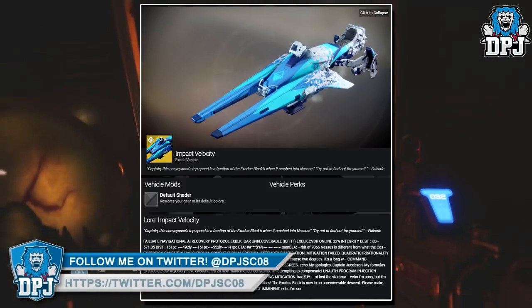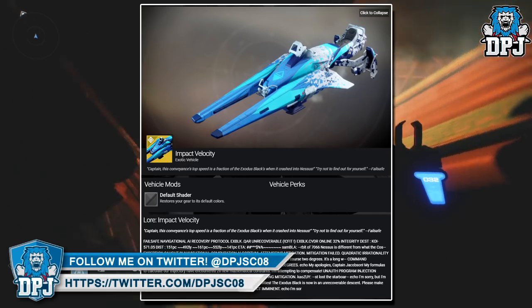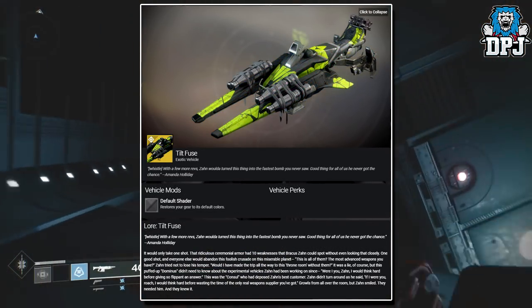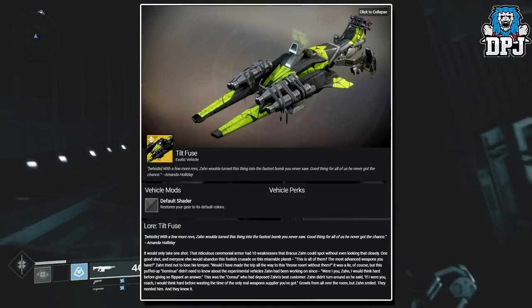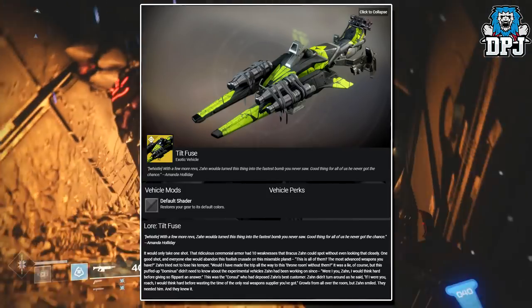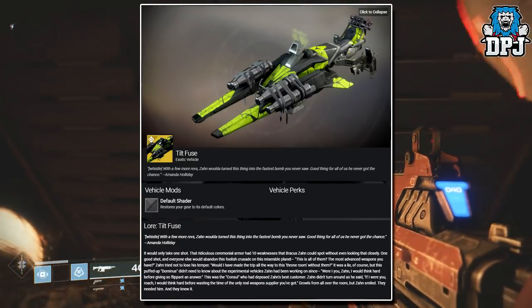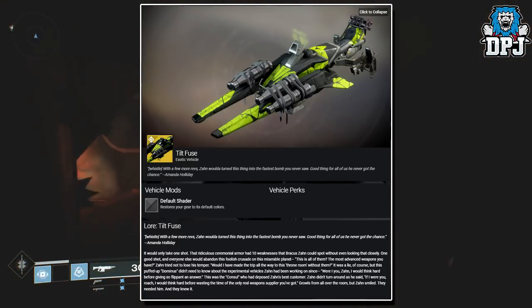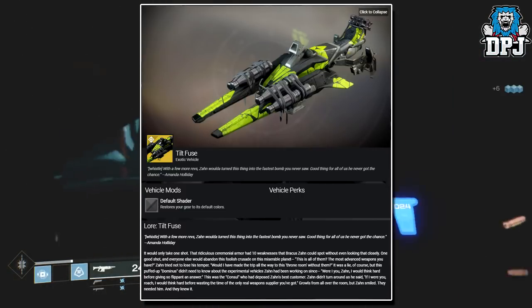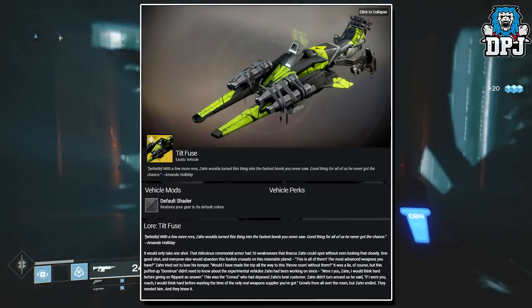Next up we have another sparrow — and I apologize, but I've changed my mind, this is now my favorite looking sparrow. It looks absolutely epic. This sparrow is exclusive to the Arms Dealer Nightfall strike and it's called the Tilt Fuse. "With a few more revs, Zion will turn this thing into the fastest bomb you never saw. Good thing for all of us he never got the chance." — Amanda Holliday.